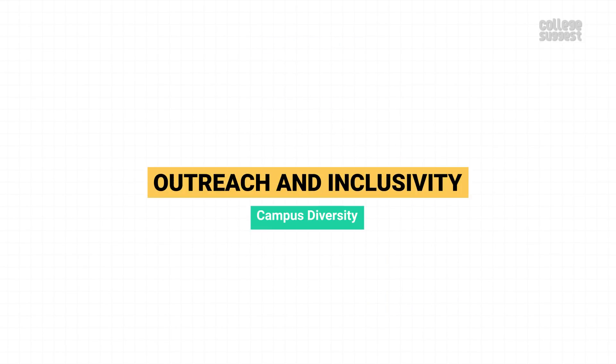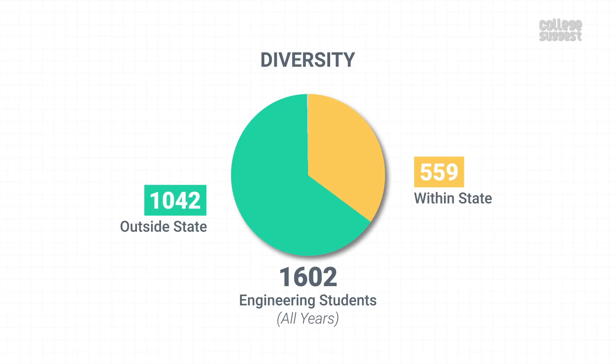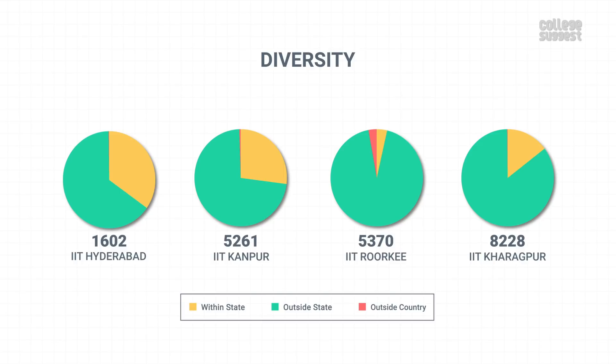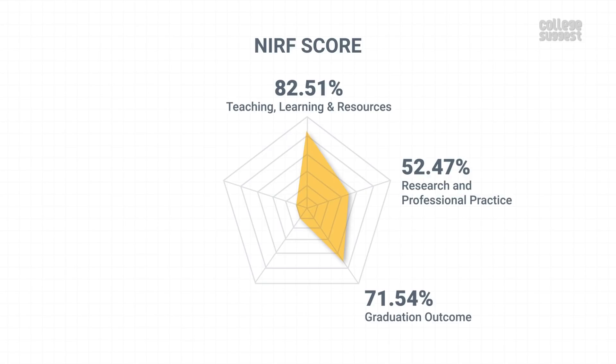Outreach and Inclusivity. Let's see how diverse IIT Hyderabad's campus is, as this will impact your experience and exposure on campus. Out of the total 1,602 students, 559 are from within the state, 1,042 are from outside the state, and one student is from abroad. IIT Hyderabad has a high number of students from other parts of the country, making it more diverse. The overall count includes 83.15% boys and 16.85% girls. IIT Hyderabad has scored 55.98% for outreach and inclusivity, which contributes to 10% of the NIRF score.